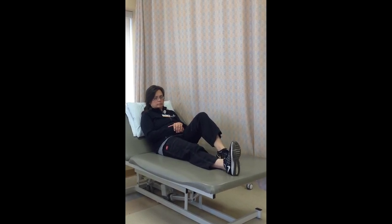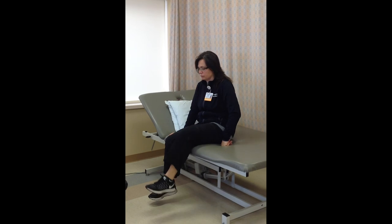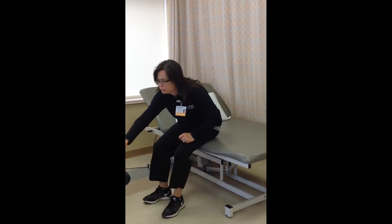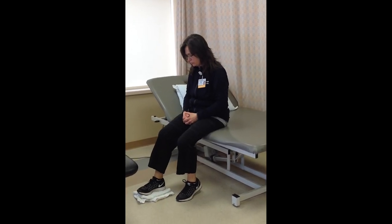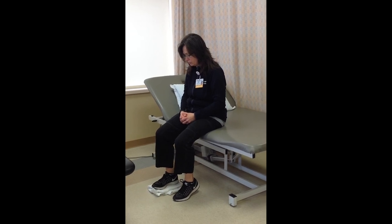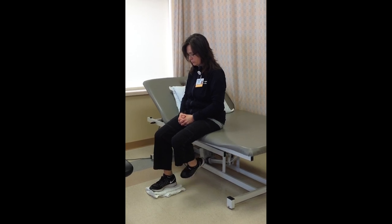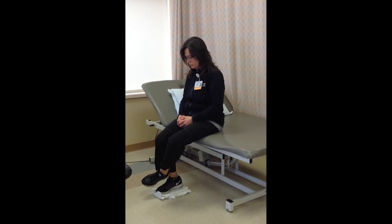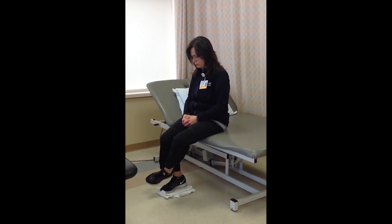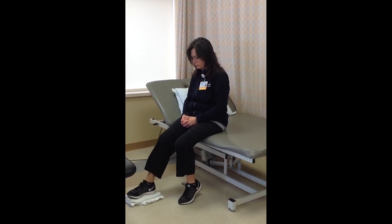The next exercises are seated. With a towel beneath your operated foot, slide your operated foot back until a stretch is felt. Hold this for five seconds. You may then gently push your operated leg further back with your other leg until a stretch is felt. Repeat ten times, do two sets, and do two sessions per day.